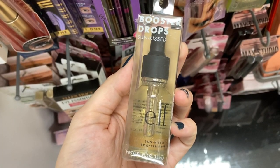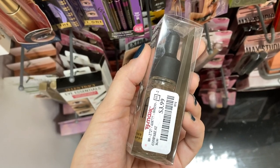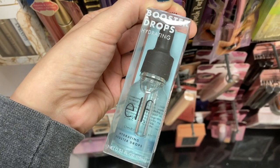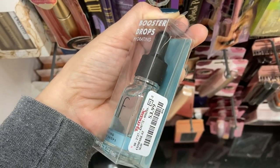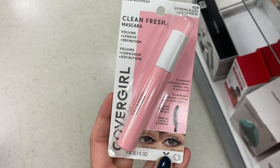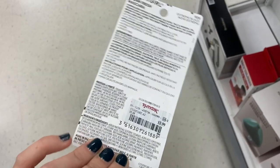They had these from Elf — the booster drops, the sun-kissed ones, for $3.99. And then they also had the hydrating drops — I think you can put these in your foundation or primer — for $3.99 as well. New mascara: this is the CoverGirl Clean Fresh Mascara for volume and length, for $3.99.